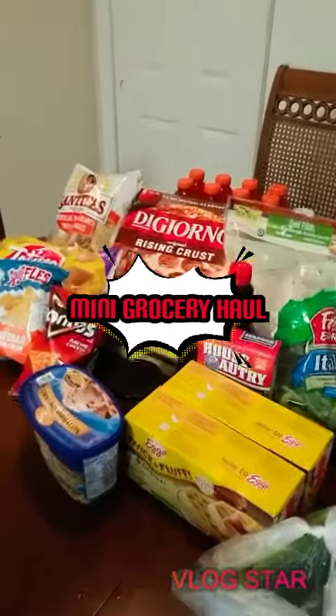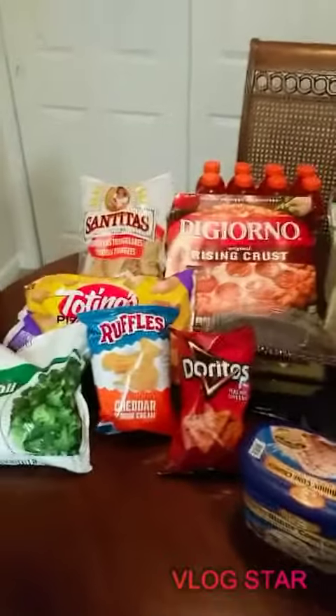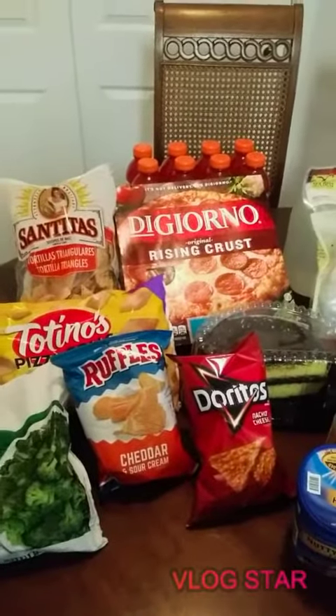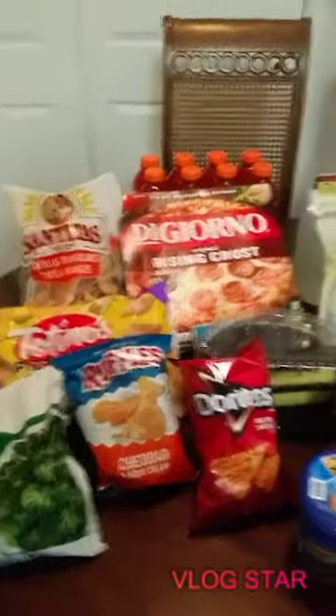What up M Squad — that is my new name for my family who is subscribed to my channel. Today I'm doing a brief grocery haul that I did right after work.